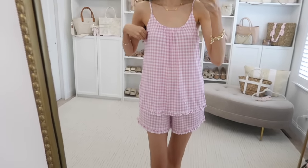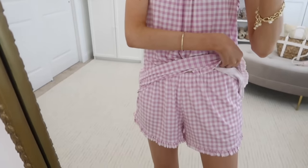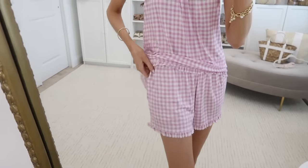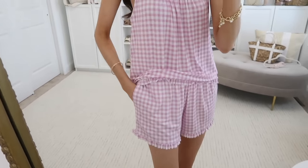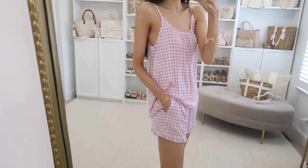Joy Spun has so many really cute PJs and lounge for springtime and launched some new prints. I grabbed this set in gingham — it's a camisole and ruffle shorts. They come in 10 colors and prints. It feels so buttery soft with adjustable straps on the cami, and this was only $13 for both pieces — not $13 each, for the whole set. Amazing.